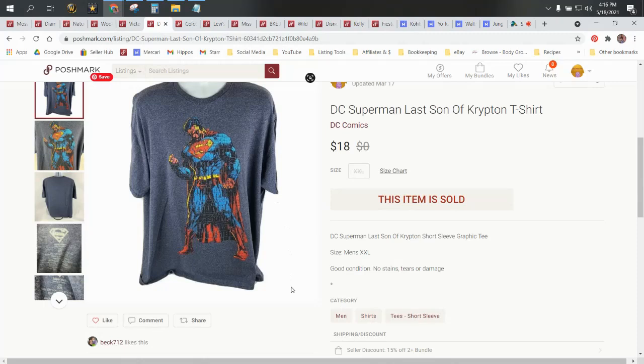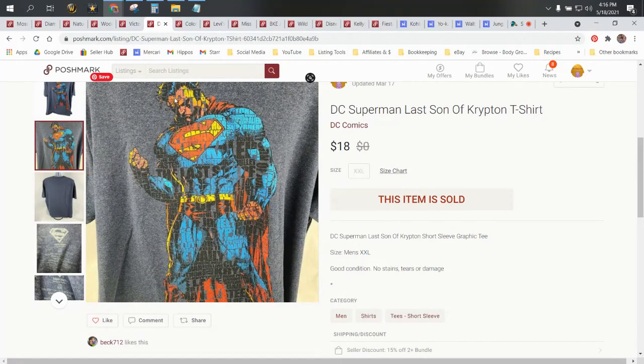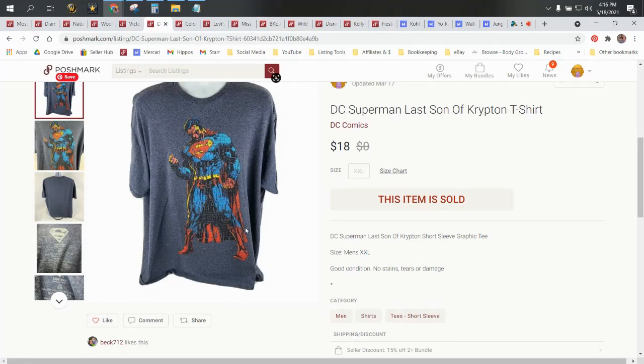Next up, we have a DC Superman — this is the Last Son of Krypton t-shirt. This came out of a wholesale lot; its cost was right around a dollar or two. The graphic is pretty cool — it's got writing inside of the Superman graphic. It's a pretty cool shirt. Had it not been a double XL, if it had been an XL, I think Keith would have kept it for himself. Sold for $18 and profit was $9.94.